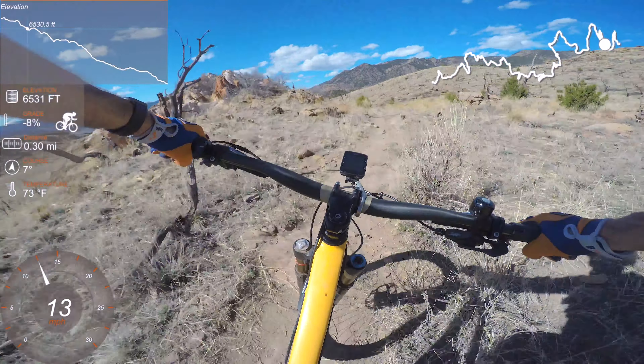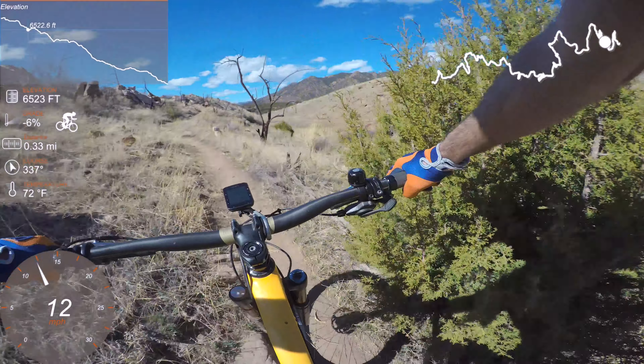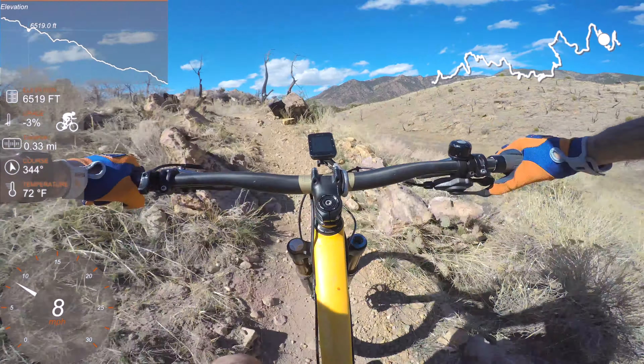Sometimes I think technical trails are actually harder to ride when you're trying to take it easy, versus just going all out on them.